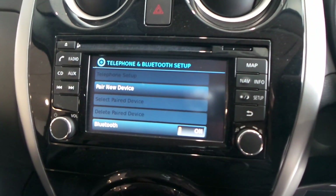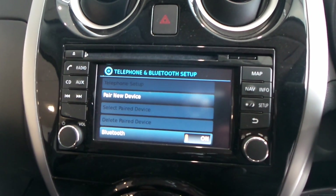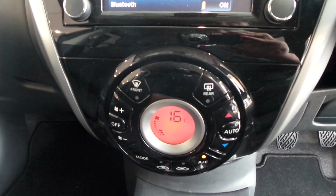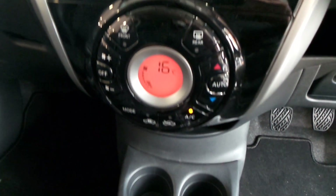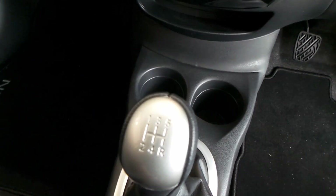You've also got buttons on the steering wheel for the Bluetooth and for the CD radio. There's a big screen in front of you which is for sat-nav and also for your Bluetooth. You've got air conditioning with climate control, a couple of cup holders, and a five-speed gearbox.